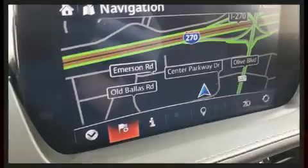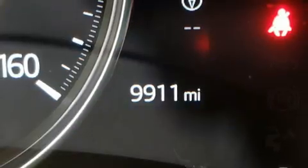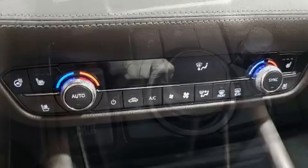A turbocharger further enhances performance while also preserving fuel economy. Top features include cruise control, one-touch window functionality, lane departure warning, and seat memory. Rear passengers enjoy the seat heating functionality, keeping them warm during the winter months.